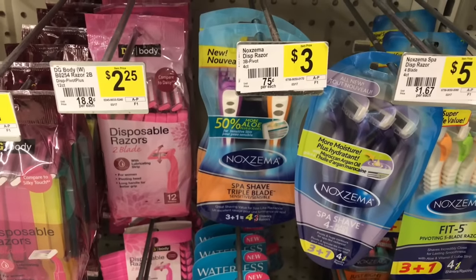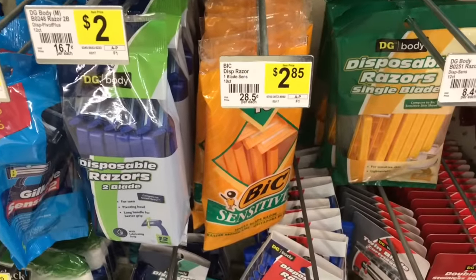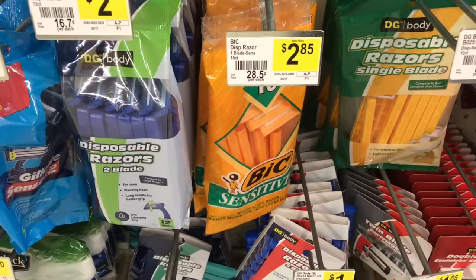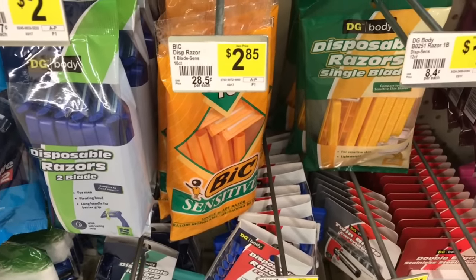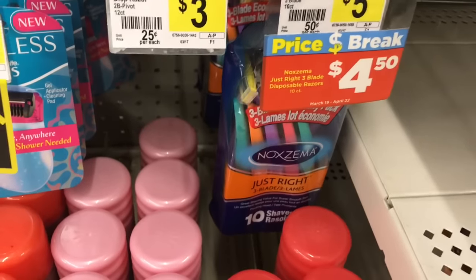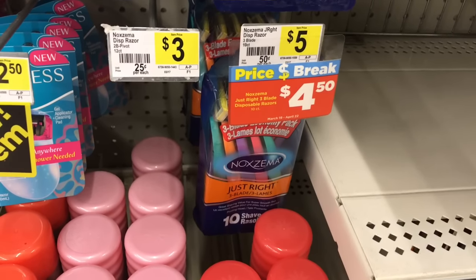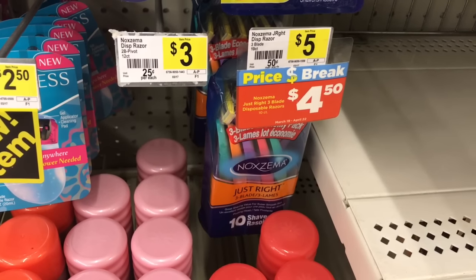Okay, Noxzema $3.00 — so if you have the $2 off coupons, that'll make those $1.00. Bic — if you wanted to do this deal and you have more of those coupons, these would be free plus $0.15 in overage to go towards other items. And here's some more Noxzema razors down here for $4.50 — the $2.00 coupon would make those $2.50.